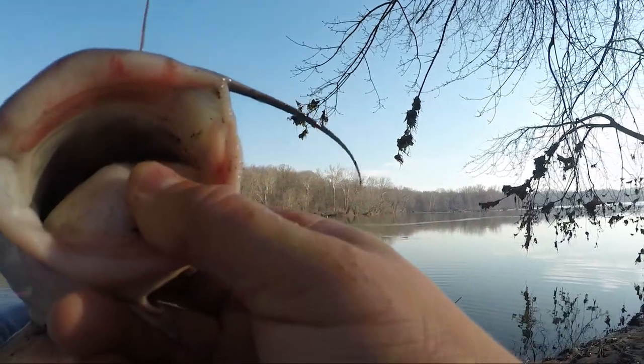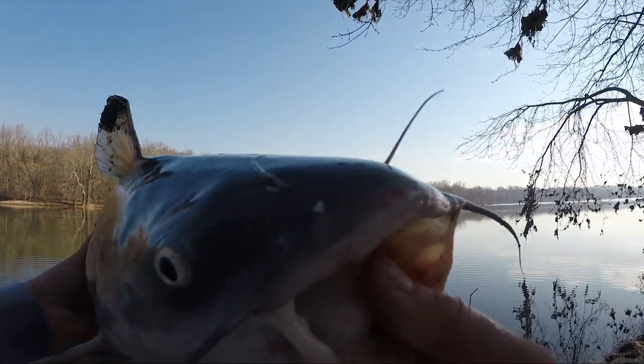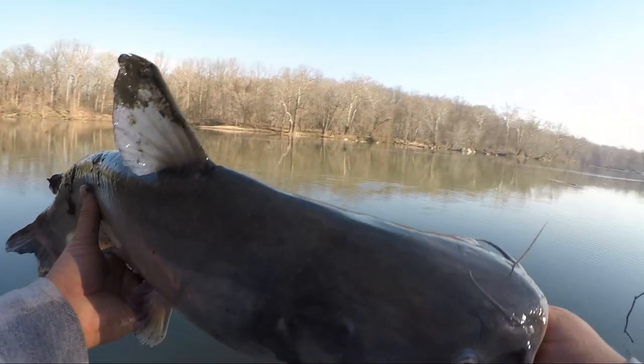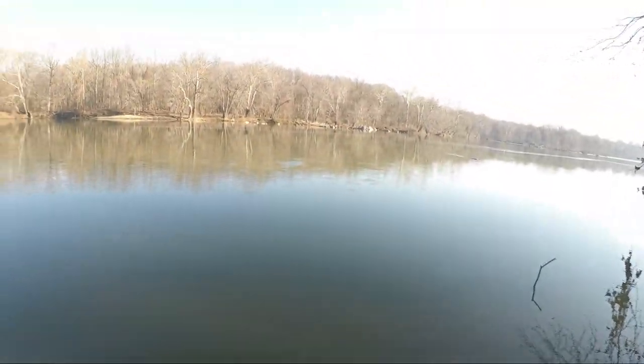Boom, number two! Just continuing to get baits back out there and catch some fish. They both took the bait pretty decently. Here we go guys, hopefully the start of a good day — it's only been about 15 minutes since I've been here.